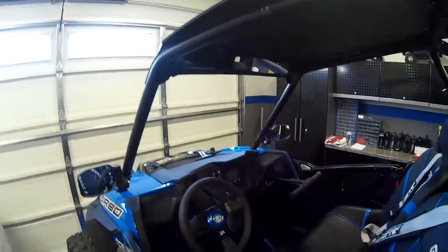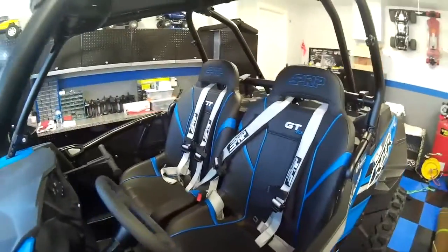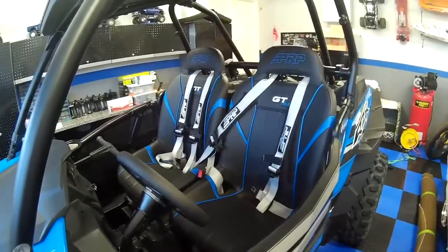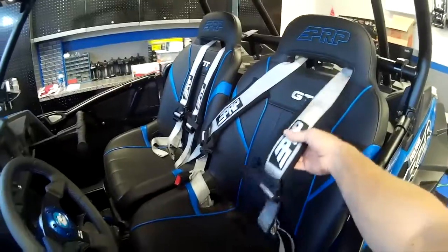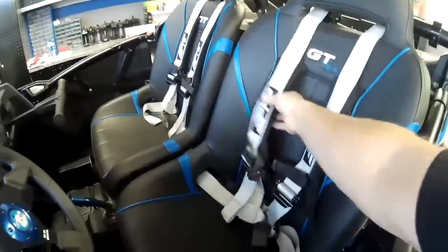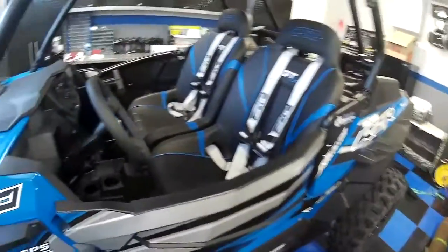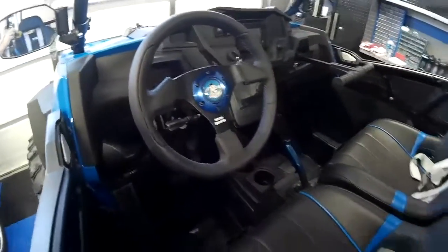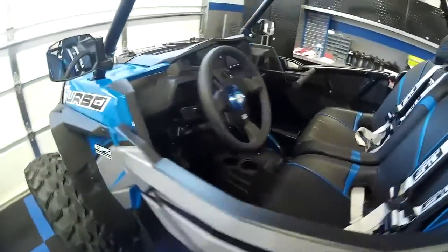Side mirrors, rear view mirror. One of the big things — seats. The seats in the RZRs are not the best, so I've got a set of PRP extra wide GTSE seats, and also four point harnesses. These are kind of a must — they say it's your number one aftermarket item you want to buy as soon as you get a RZR. I've also got a new steering wheel, the Badass Unlimited steering wheel, and a little aluminum shifter knob just for fun.